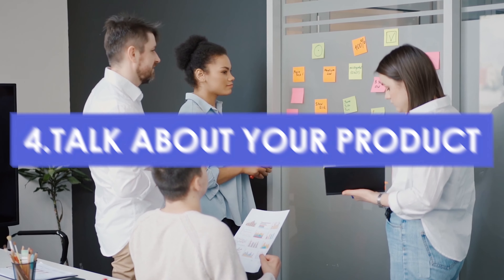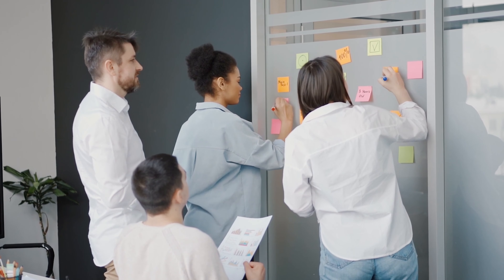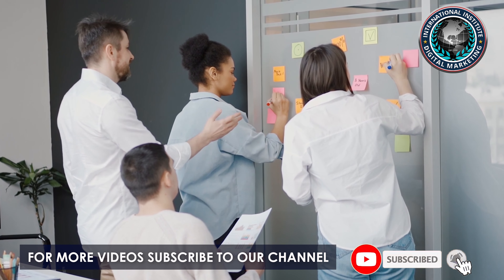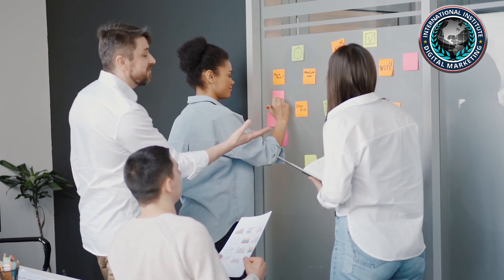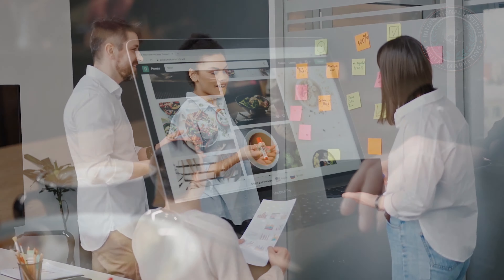Talk about your product — it is important to illustrate your product well and the content on your landing page should reflect exactly what it is. You should also not forget the end goal of getting the user what they want and directing them towards it.